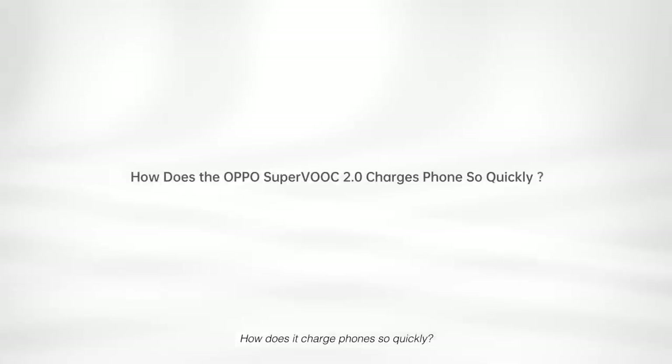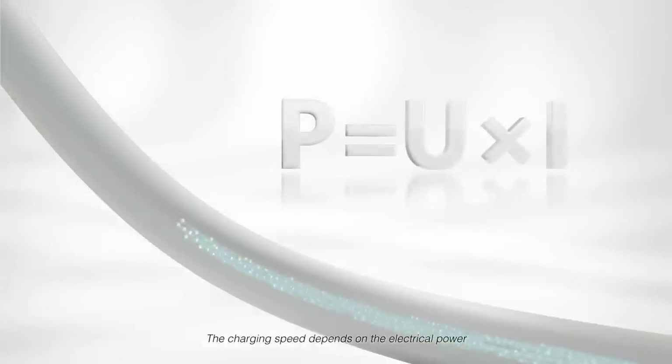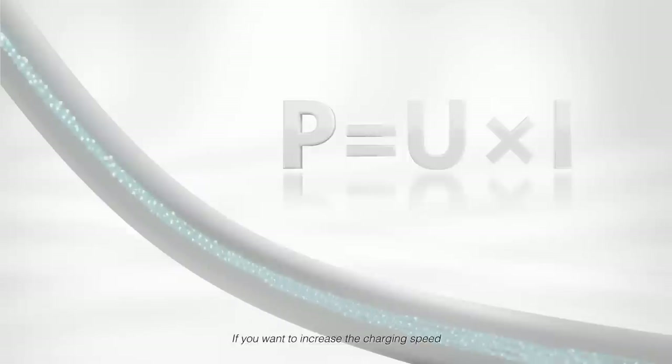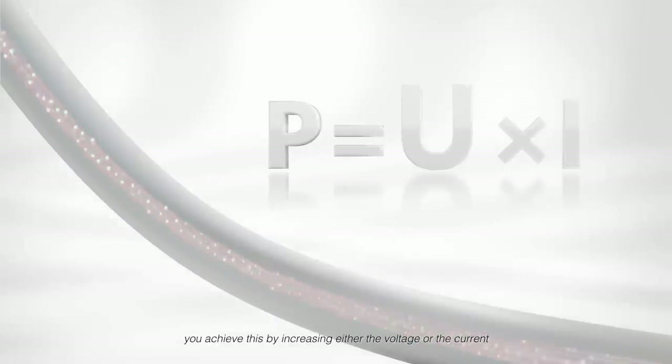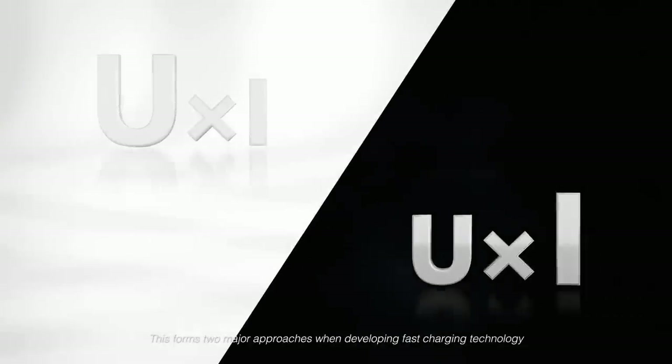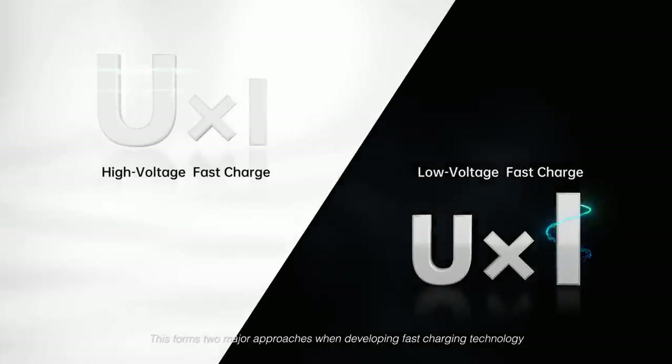How does it charge phones so quickly? The charging speed depends on electrical power. If you want to increase charging speed, you achieve this by increasing either the voltage or the current. This forms two major approaches when developing fast charging technology.